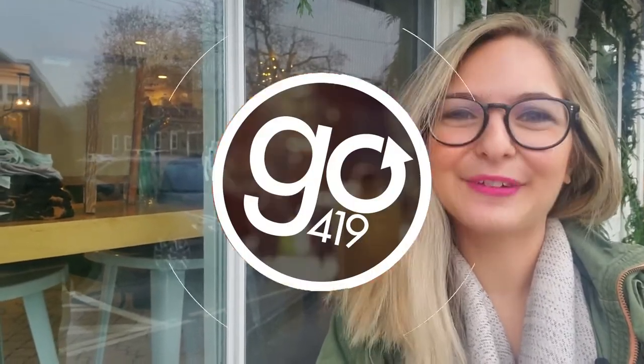Hey everyone, it's Jensen with Go419. After stuffing my face yesterday, I was craving a little something lighter. So I'm at Local Roots Juice Company in Perrysburg, where they have more than juice. So I'm going to head inside, grab my food, and then I'll take it home and show you what we've got.